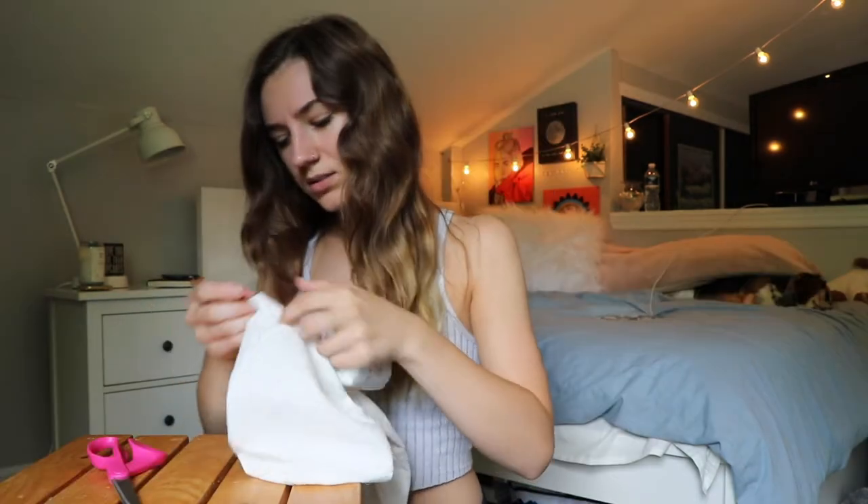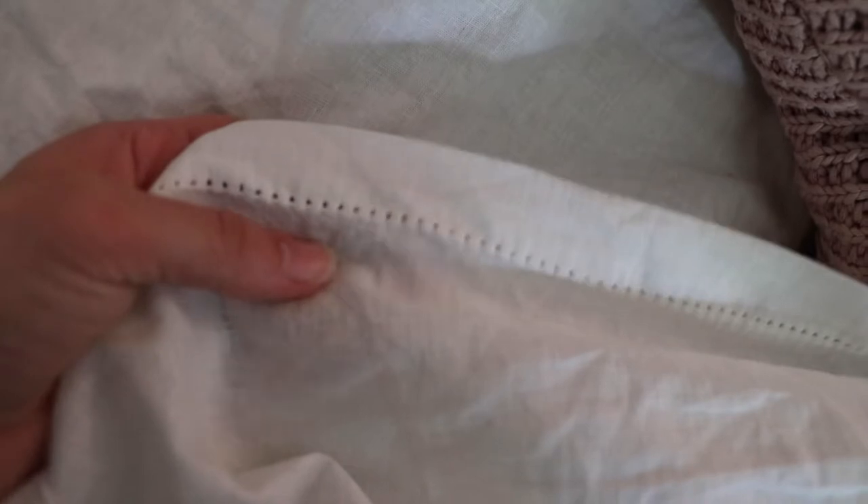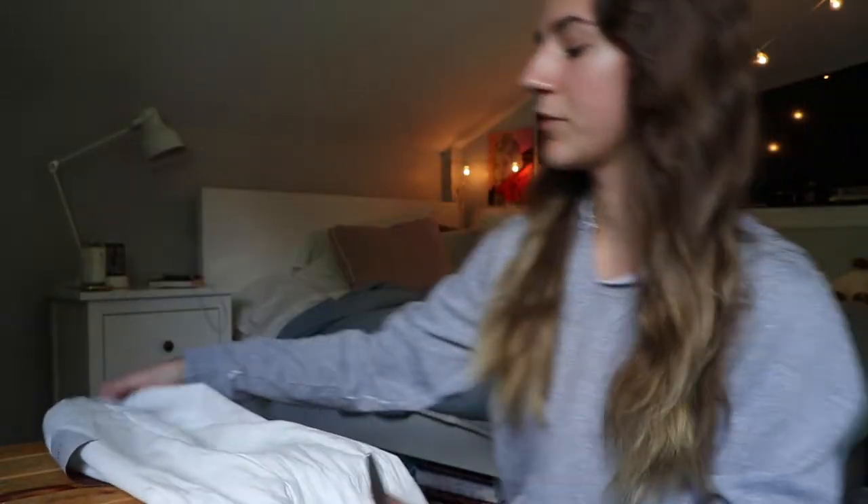Hi guys! I've been obsessed with bucket hats recently, and everyone else is too. I just got new sheets and they came in this little bag — look at the cute detailing! I was like, it's a perfect size for a bucket hat, so that's what I'm gonna do. I don't really know how I'm gonna do this, but this is gonna be my little work table for the moment.